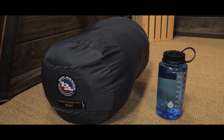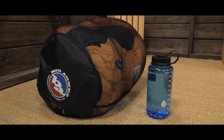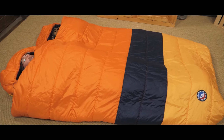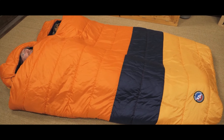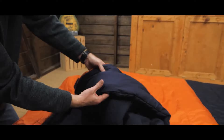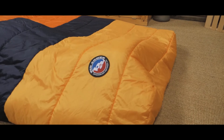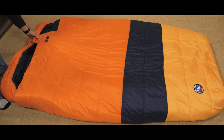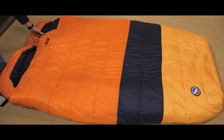The blanket with hand pockets is perfect for staying warm and cozy all night long. The Dream Island is filled with Fireline Max synthetic insulation made from recycled materials that will keep you warm even in temperatures down to 15°F. And if you're camping in a tent or truck and the Dream Island hangs out a bit, no worries — the top is water resistant so your feet will stay dry even in the rain.